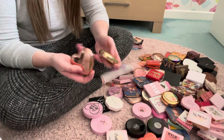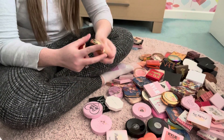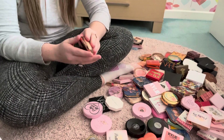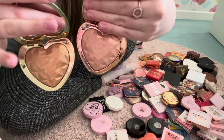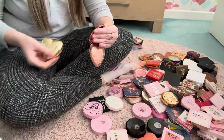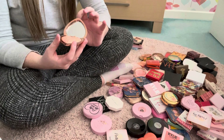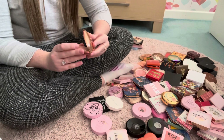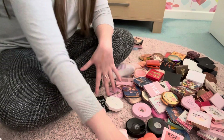Next we have two Too Faced Love Lights highlighters — just the most beautiful little things. We have You Light Up My Life, which is a rose gold, and Ray of Light, which is a gold. The gold one is a bit too dark for me so I'm actually going to declutter that one — it's literally only been swatched. And actually I'm going to declutter the rose gold one too. They're beautiful but I'll just never reach for them, so I might sell them as a bundle.